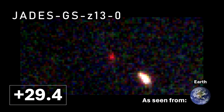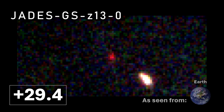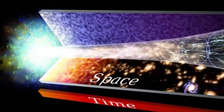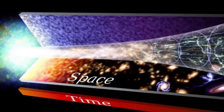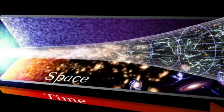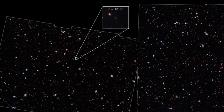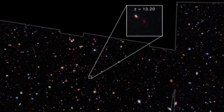Jadies GSZ-13-0 is a high redshift Lyman Break galaxy discovered by the JWST on the 29th of September 2022. A later paper in April 2023 suggests that Jadies isn't in fact a galaxy but a dark star with a mass of around a million times that of the sun. Due to the expansion of the universe, its present proper distance is about 33.6 billion light years, but the light is around 13.6 billion years old. This object begins our list and viewed from Earth it reaches apparent magnitude 29.4.